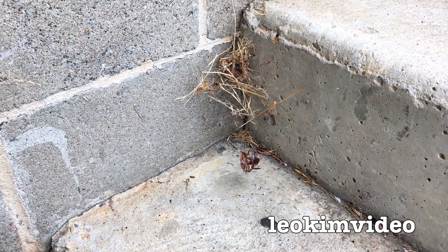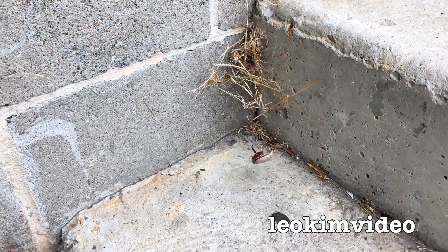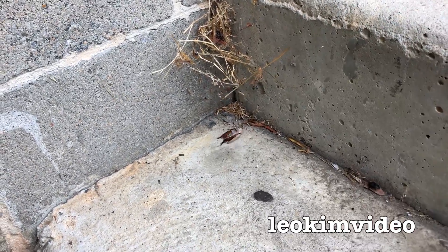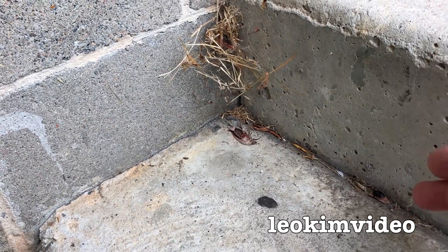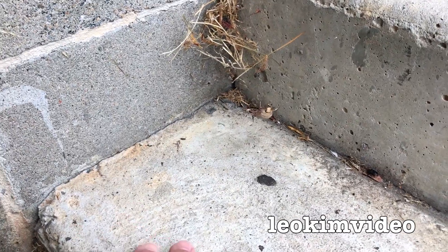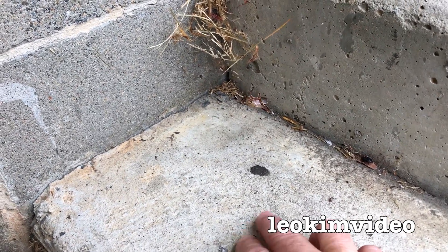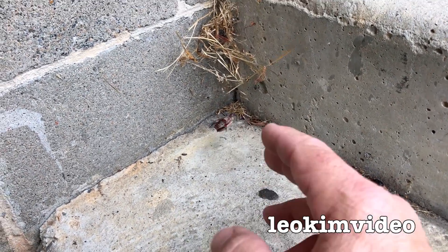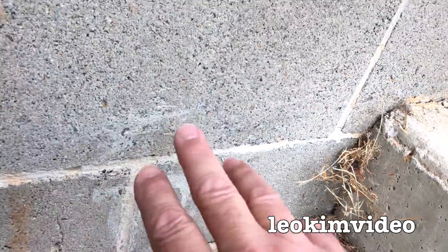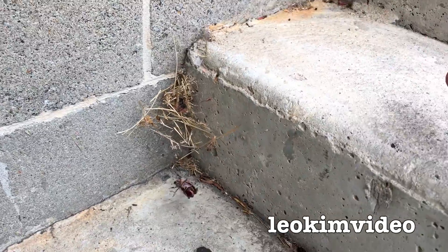The other very curious thing about a redback spider's web is the way that it's deployed. There are actually pieces of web going right down to the ground. Any critters that come along here vibrate the web and the spider can come down and get it. Also up on the wall here — really, this whole area here is her zone.